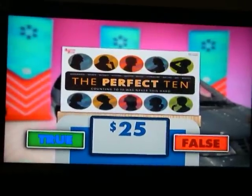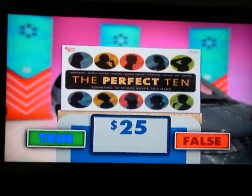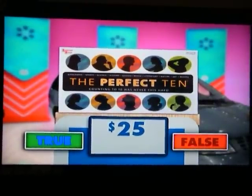The Perfect Ten challenges your friends to a battle of wits. Race to answer 10 questions in art, sports, entertainment, and more. Win with trivia smarts, teamwork, and a little luck. The Perfect Ten from University Games.